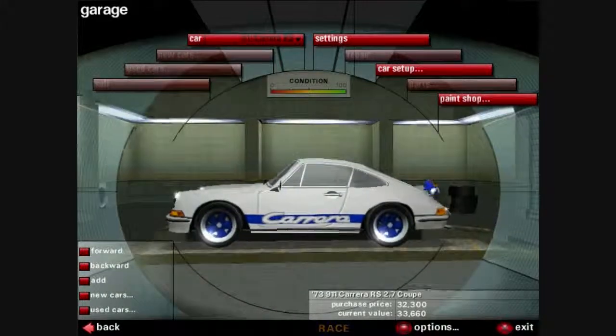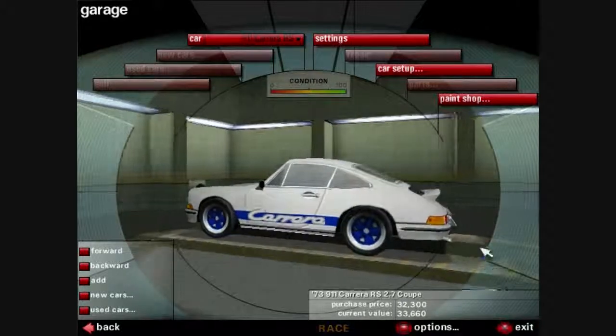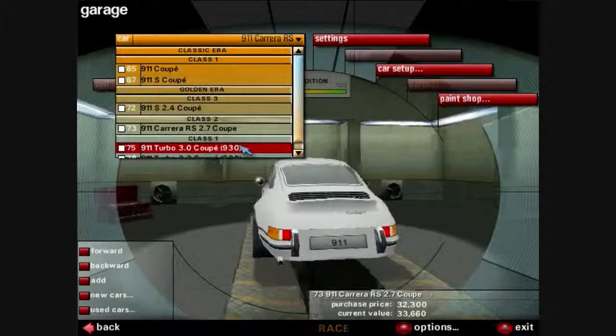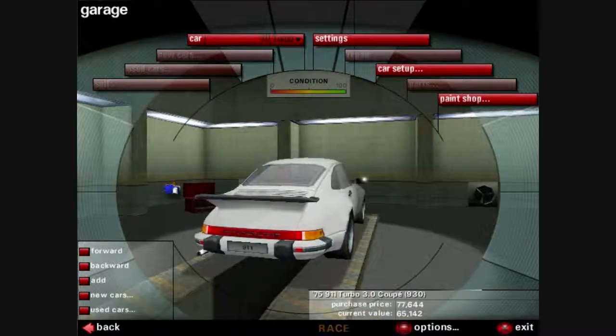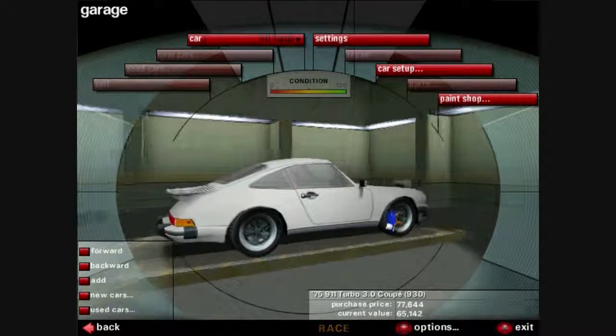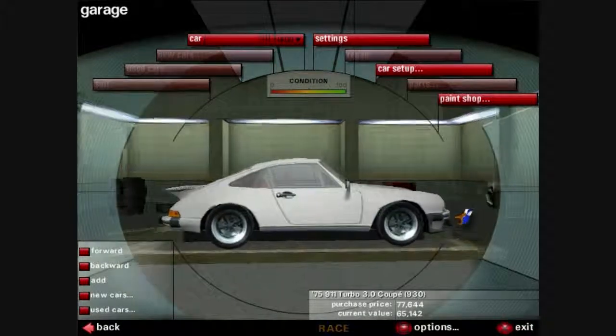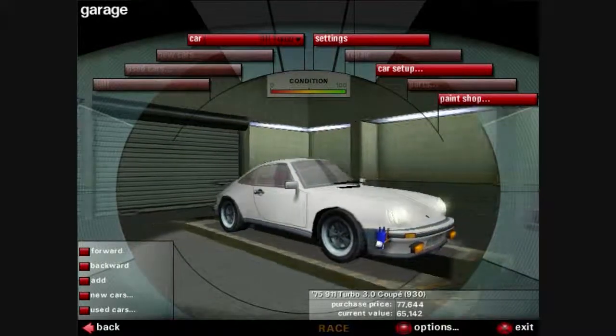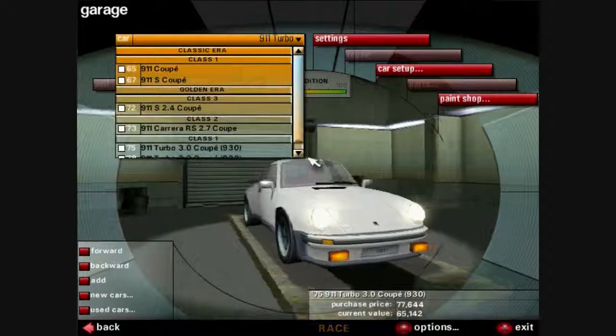In '73 we've got this neat little fin on the Carrera version, but again, not too dissimilar. 1975, we've got this fin back here, the overall body shape is just mildly different. The bumper's a bit different, the nose has altered just a hair, but nothing really that significant.